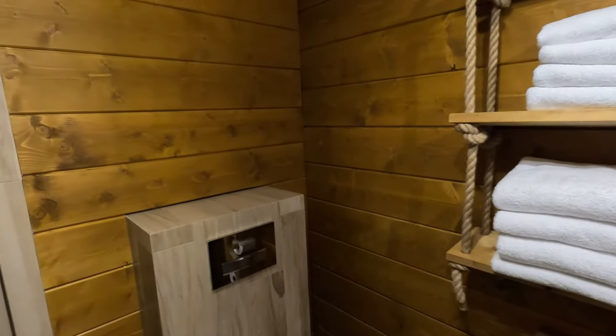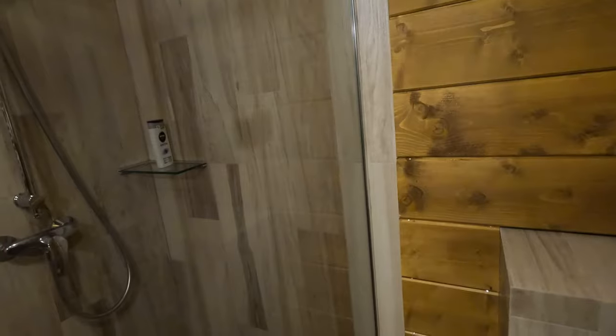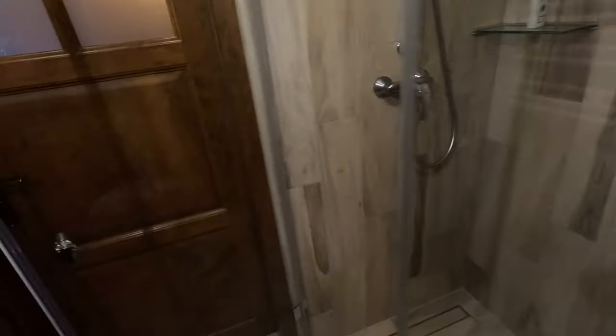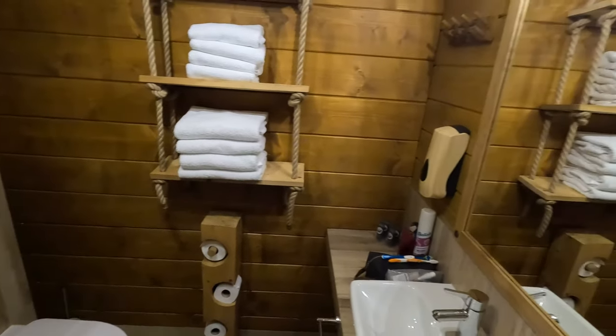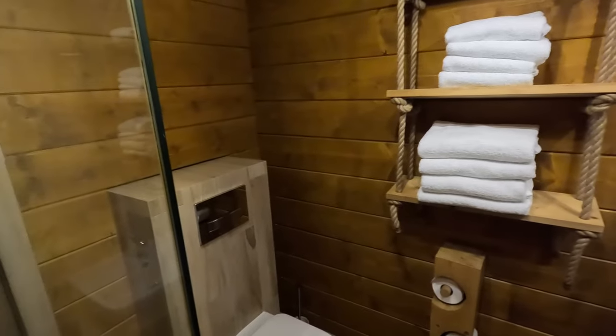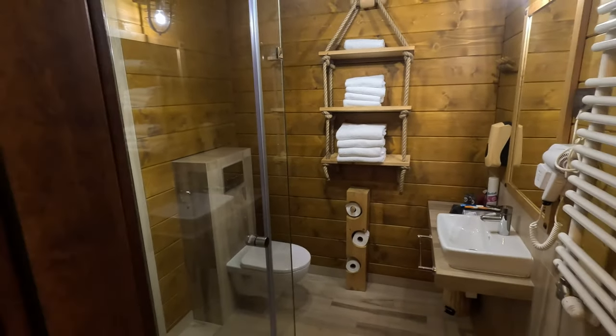We popped to reception and to be fair they had it sorted within five to ten minutes. Someone came round — I suspect it wasn't switched on as we were here at the beginning of the season. He sorted it from somewhere else and then just came along and told us it was working. That is the bathroom — as you can see, it's rather a nice space.